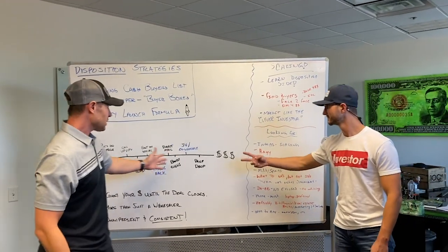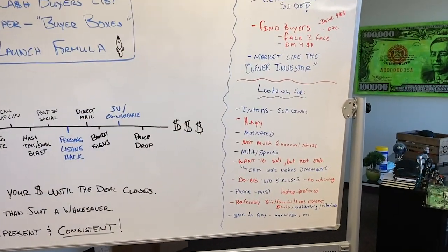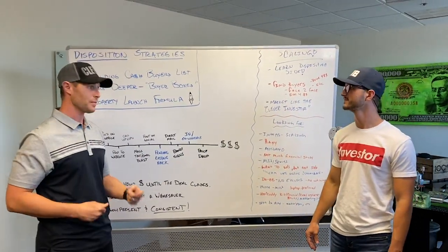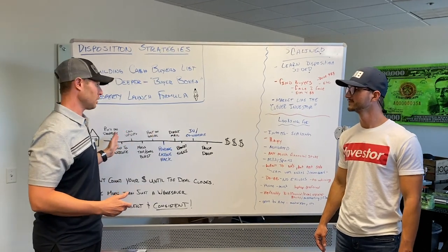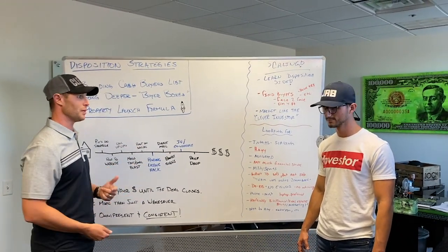Through all of this we find nine times out of ten you end up selling the property. You got to get paid. It's this simple formula that we rinse and repeat over and over on all of our properties — that's why it's so important to have a launch formula. We don't have one property; we have 30 properties and we're doing this on a daily basis.